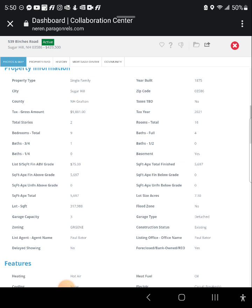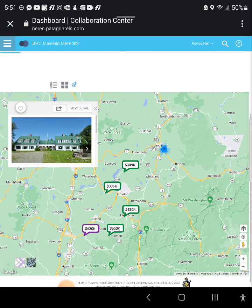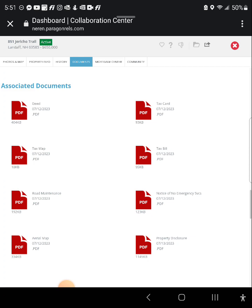The part that's not available on Zillow is the documents tab. Sometimes there's a documents tab up top — this one doesn't have it, but if you find one, text me and I'll get the documents for you. This one for $650,000 is a large log home off-grid, and up here you can see the documents tab where you can actually view the property disclosure.